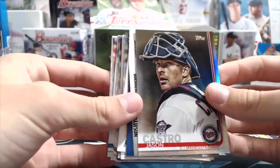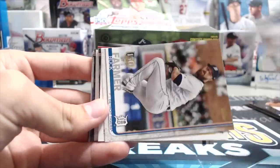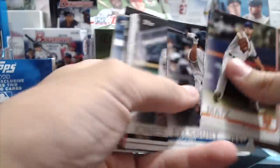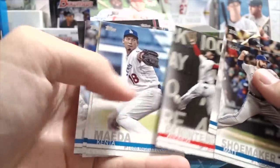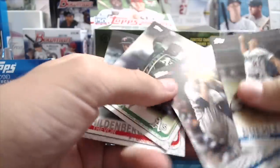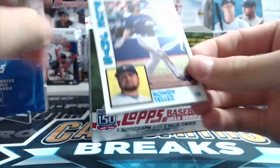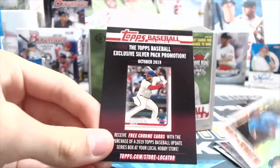A rainbow foil of Jason Castro. Faces of the Franchise — Scherzer, Guerrero, and Dawson. A Buck Farmer 150th. And Griffey. Opening up one of the silver blue packs — you get four cards in these, looking for parallels, autographs, anything like that. Rowdy Tellez rookie, Cole Stewart, Josh James, and Kikuchi. Four rookies — interesting. Silver pack promotion: October 2019, receive free Chrome cards with the purchase of a baseball Update box.